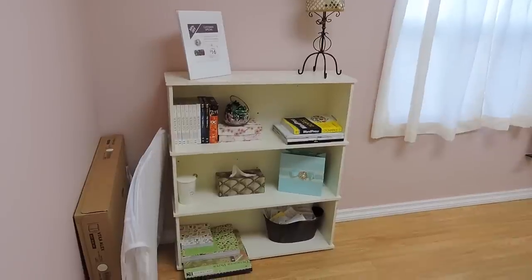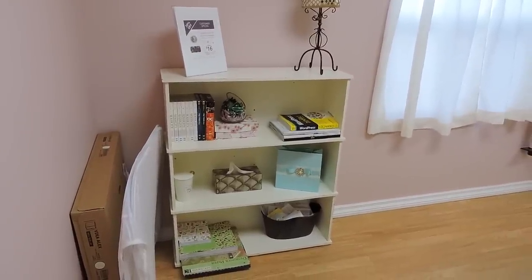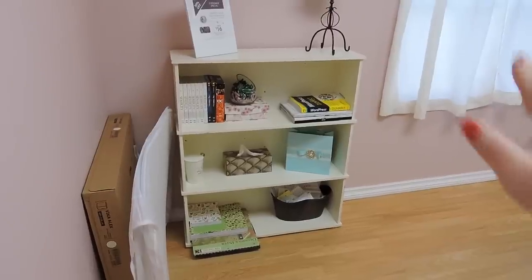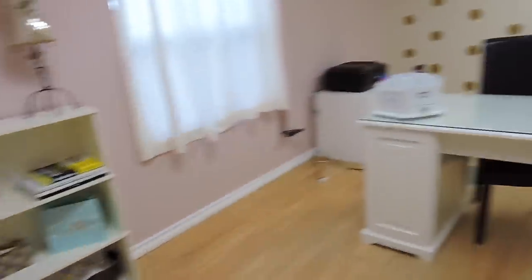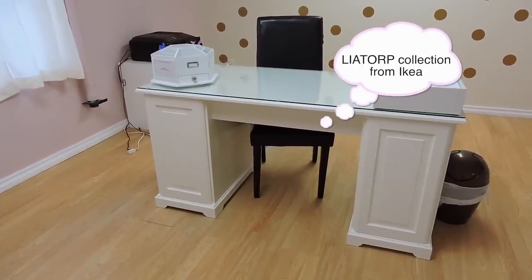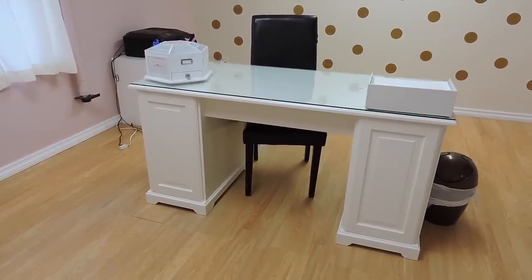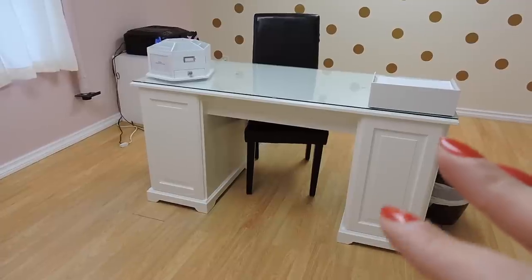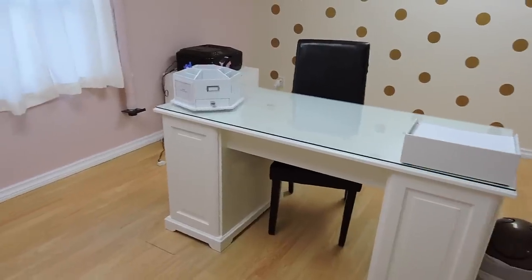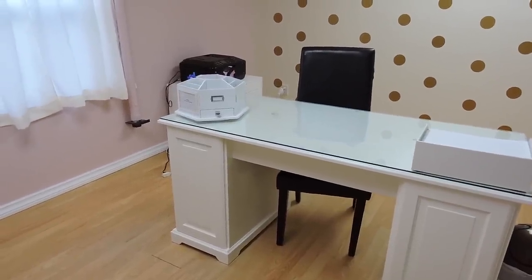This shelving unit I've had basically since I was a baby — I've had that forever. Honestly right now it's just a whole bunch of junk. This desk I got from Ikea and it's the same collection as my steep tea corner storage unit. The chair is from Walmart — nothing too special. I would have replaced it had I been in here longer.